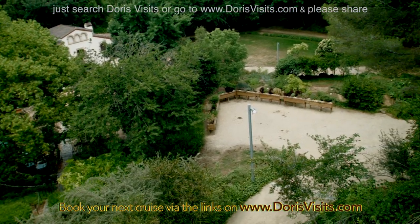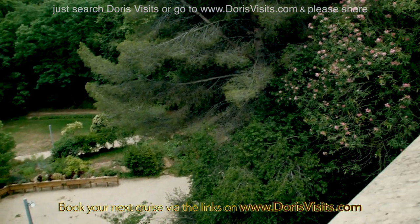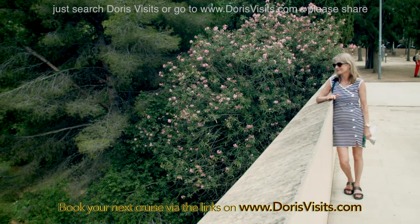Behind the Museum of National Art, you find the historical botanical gardens, which has some of the tallest trees in Barcelona as well as some unusual plants. Let's go.